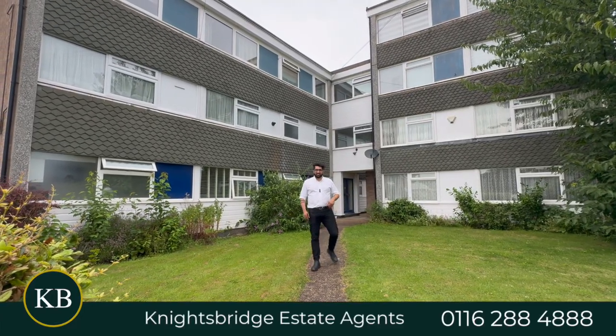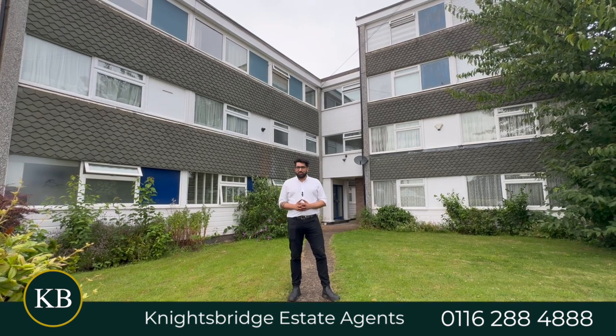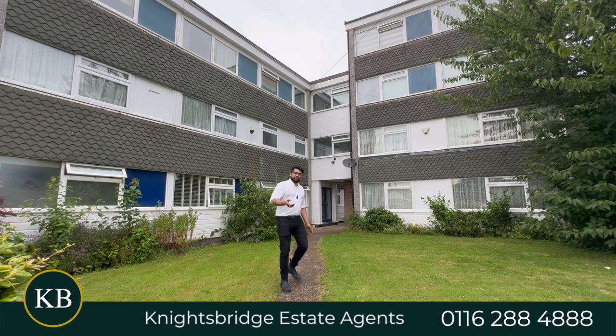Hi, I'm Viraj from Knightsbridge Estate Agents, and if you've been in the market in Wigston for a duplex apartment with plenty of space up and down, have I found the place for you. This is Kenilworth Court — let's head in.